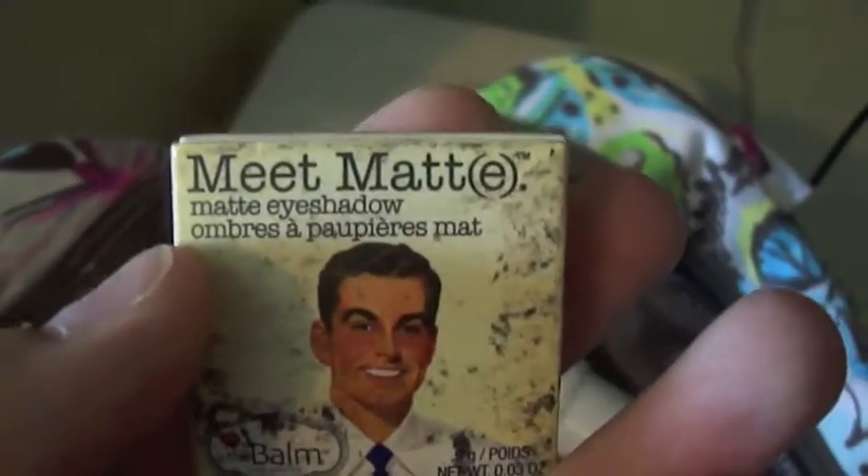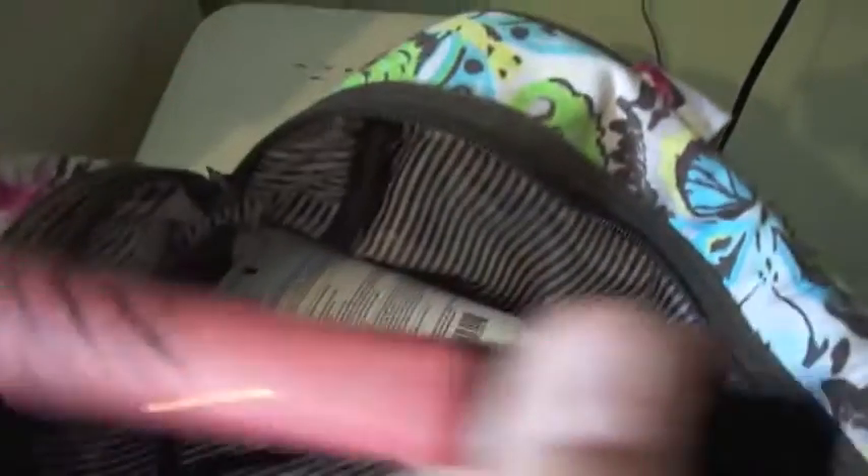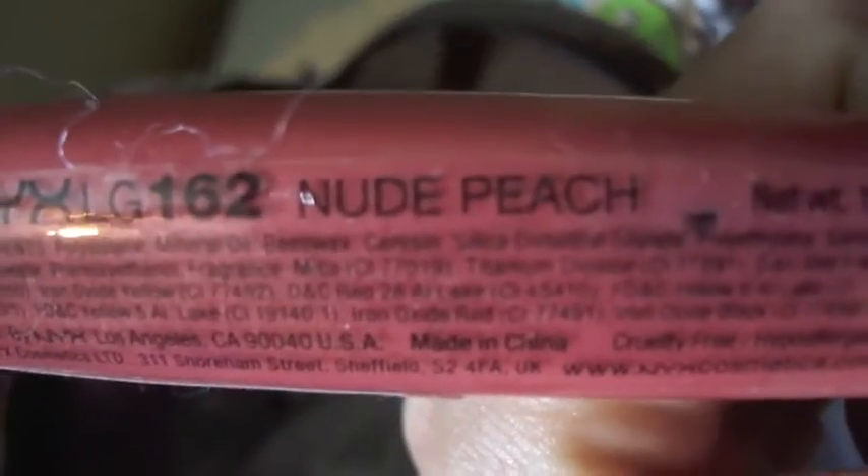And then I have the Hello Flawless Foundation. And then I have the Meet Matte Eyeshadow by The Balm. I have the E.L.F. Eyelid Primer. I have the Bare Minerals Black Eyeshadow, and I have a NYX Megashine Lip Gloss in Nude Peach.